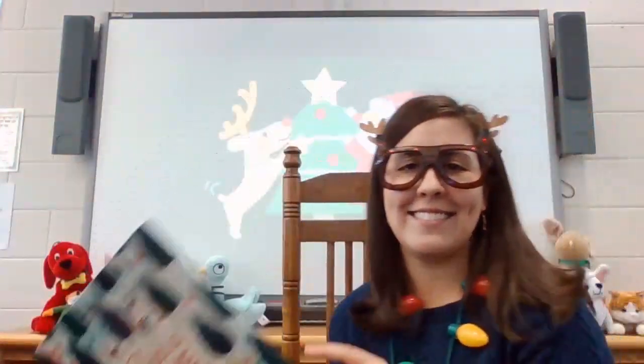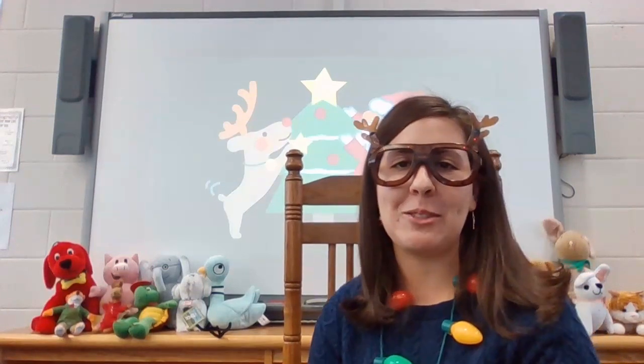The end. That book always makes me excited to decorate my Christmas tree.